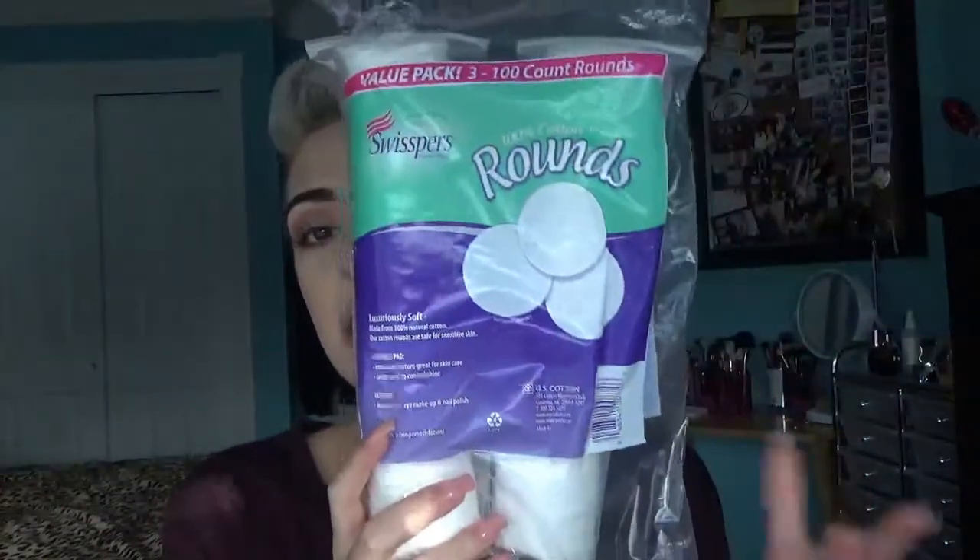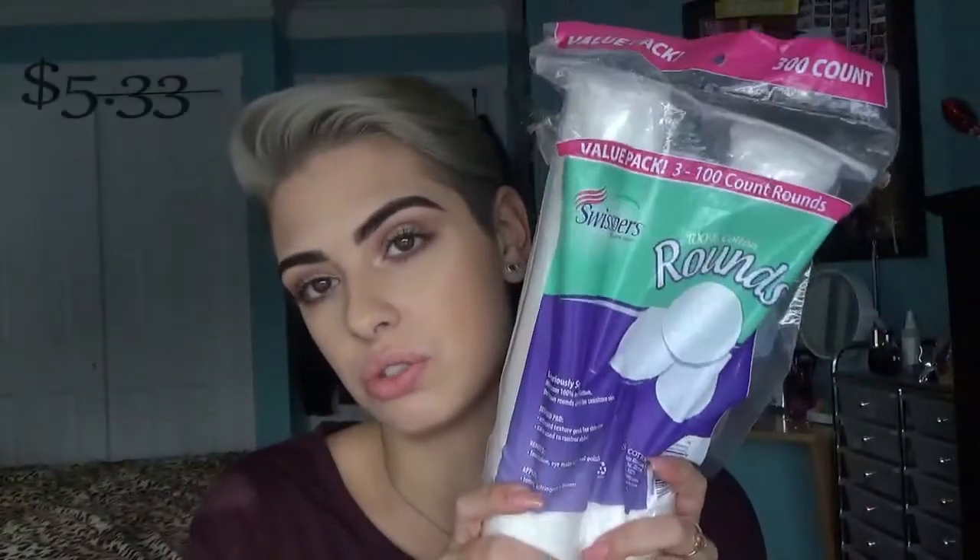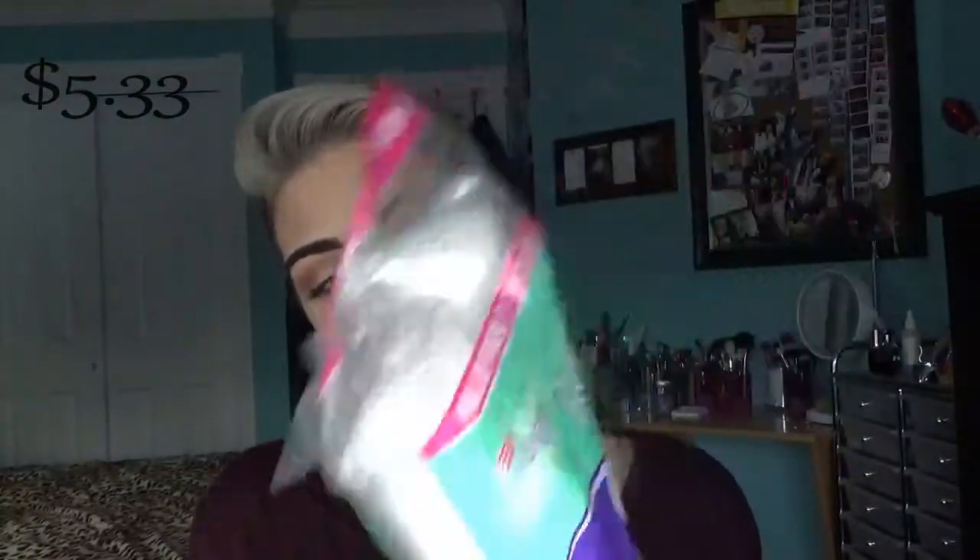At Walmart I only got two things because that was my last stop and I was like, girl, stop spending your money. The one thing I actually did need on this entire trip were these cotton rounds, because this is what I use to take off my makeup. I already opened this and took one out — it's in my bathroom already.